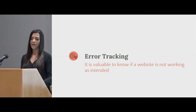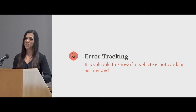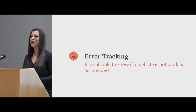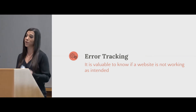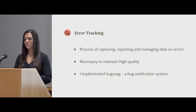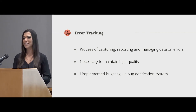Once I was able to get started, I was able to focus on something new: error tracking. It's really valuable to know if your website isn't working as intended. My first experience with this was when I shared my website with my mom. Being a mom, she sent it to all of her friends — but she put in the wrong route. So I had this huge email list of people who went to my website and it wasn't working, and I had no idea until my grandma called to tell me. I found that error tracking — this process of capturing, reporting, and managing data — was really necessary, even on something as small as my little website, to ensure everything was working and, if it wasn't, that I could catch it and correct it.